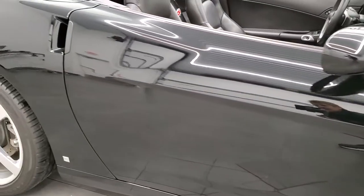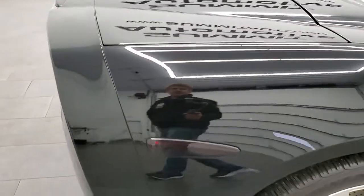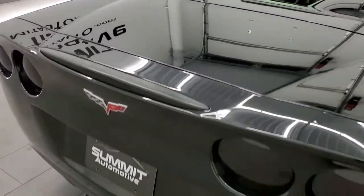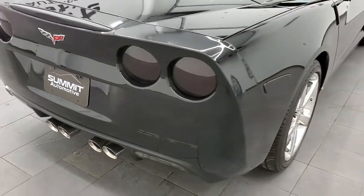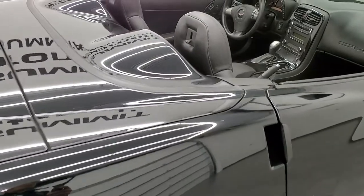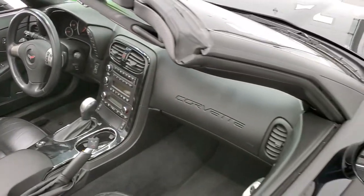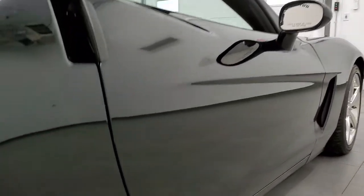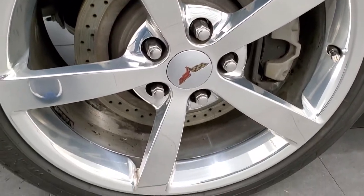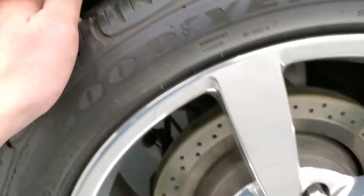Passenger side is very nice and clean. We take the HD videos so if you are far away, or even if you're close by but just cannot make the trip down, you're still interested in purchasing the vehicle — you can see the car, hear the car, and have confidence in what you're looking at before you even get here. So when you do get here or have the car shipped to you, you'll know exactly what you're getting. This back rim is in excellent shape. Cross-drilled rotors in the back as well, and the back tires have just as much tread as those front tires.